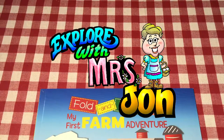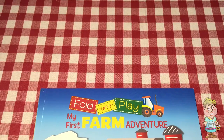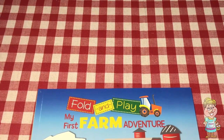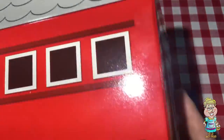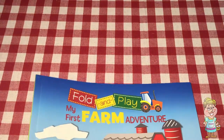Welcome, explorers. I'm Mrs. John. Today we're going to continue with our fold and play farm. Remember we made this barn the other day? We are going to continue to play with this kit.